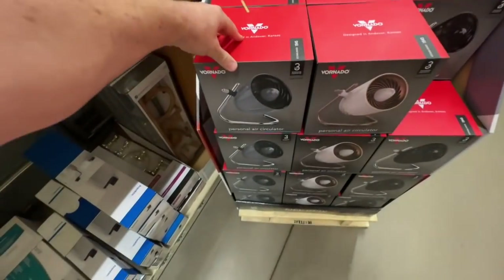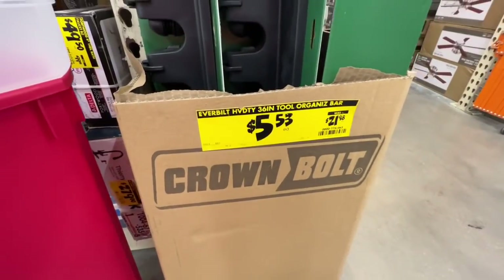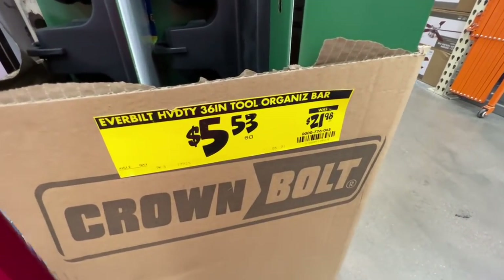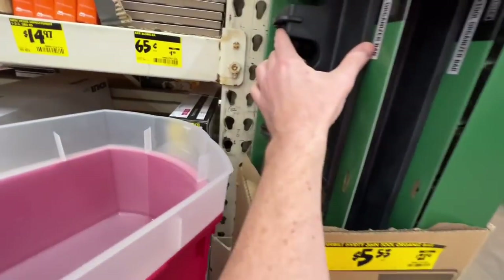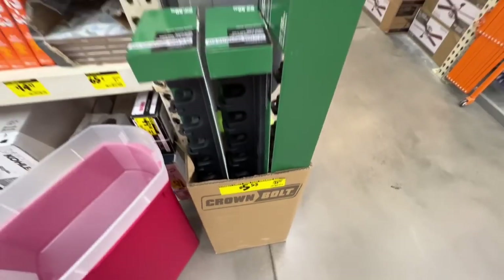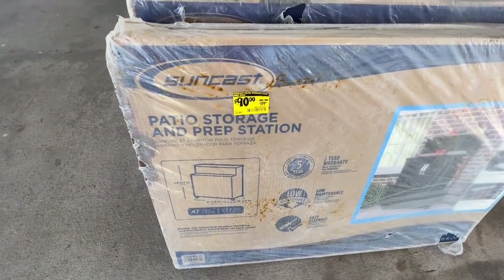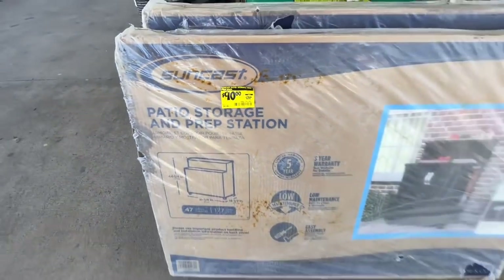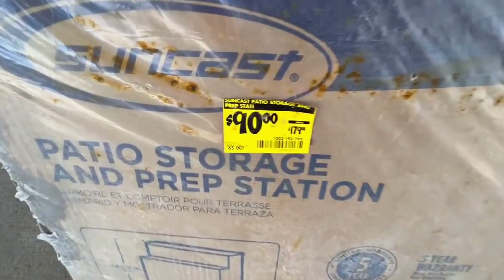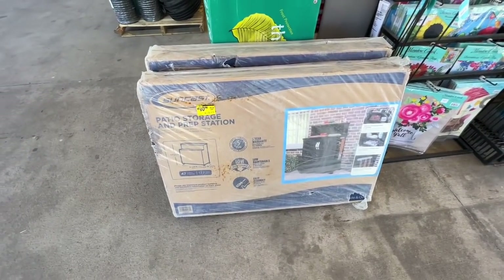You got an Everbuilt heavy-duty 36-inch tool organizer bar for $5.53 down from $21.98 — pretty sweet deal, hanging all kinds of stuff. We got a patio storage and prep station, normally $179 down to $90 right now — pretty incredible setup. There's a SKU number, definitely look into that if you need something for your patio.